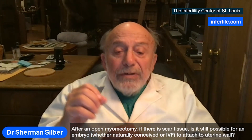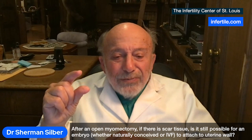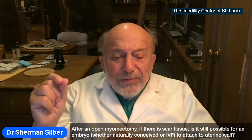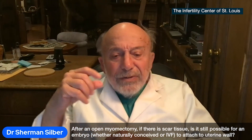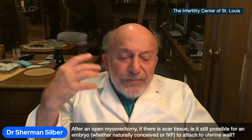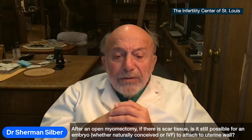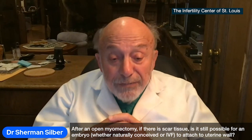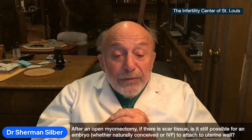And if the fibroid is only like two or three centimeters and not pushing on the uterine lining, it's not going to hurt pregnancy and we leave it alone. It's only a problem if it's five centimeters or more, pushing on the uterine lining or invading into the endometrial cavity. And that's when they have to be operated on before we transfer the embryo.